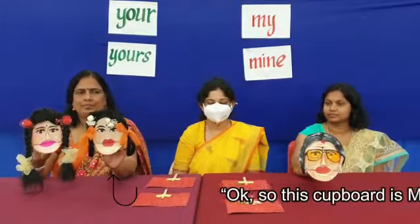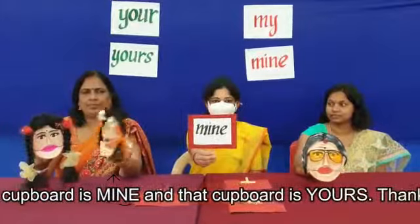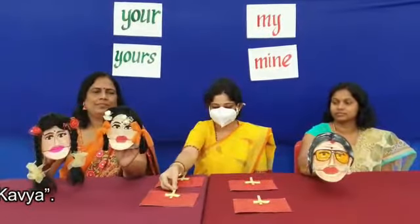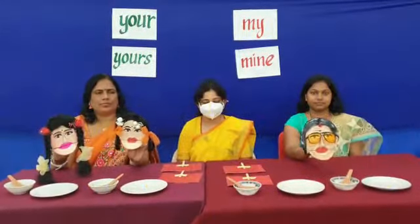Okay, so this cupboard is mine and that cupboard is yours. Thank you, Kavya. They went downstairs for lunch at the lunch table.